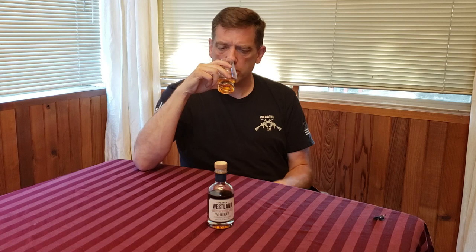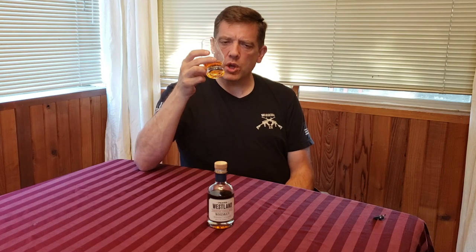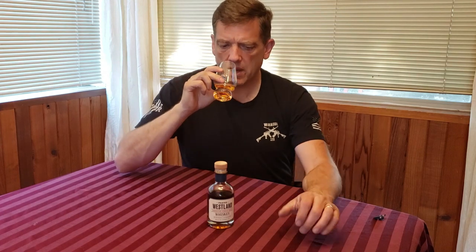Again on the nose, I'm getting that banana, banana nut note. The peat is really up front and center. A little bit of toasted walnuts, and I believe a little bit of vanilla — that would come from the ex-bourbon and the new American oak. There's definitely that vanilla note sitting right behind the peat.